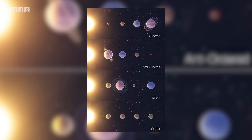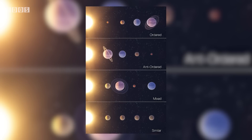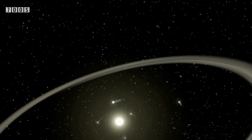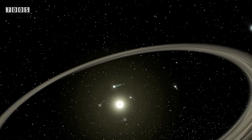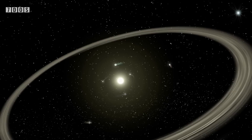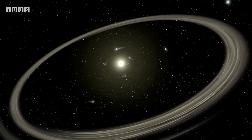Our own solar system is classed as an ordered planetary system — a system where the mass of the planets tends to increase as you get further away from the star. The opposite would be an anti-ordered system. The mixed system is when the mass and order of the planets seem extremely varied, and a similar planetary system is when the masses of neighbouring planets are very similar to one another with no large disparity in mass. This research is a massive step in studying exoplanetary systems, and it will be very interesting to see if the models hold up when predictions become testable.